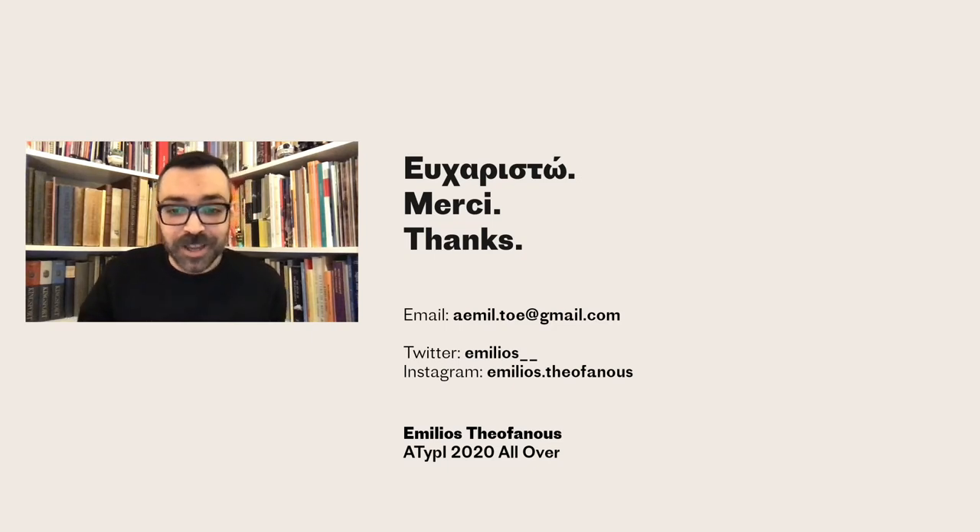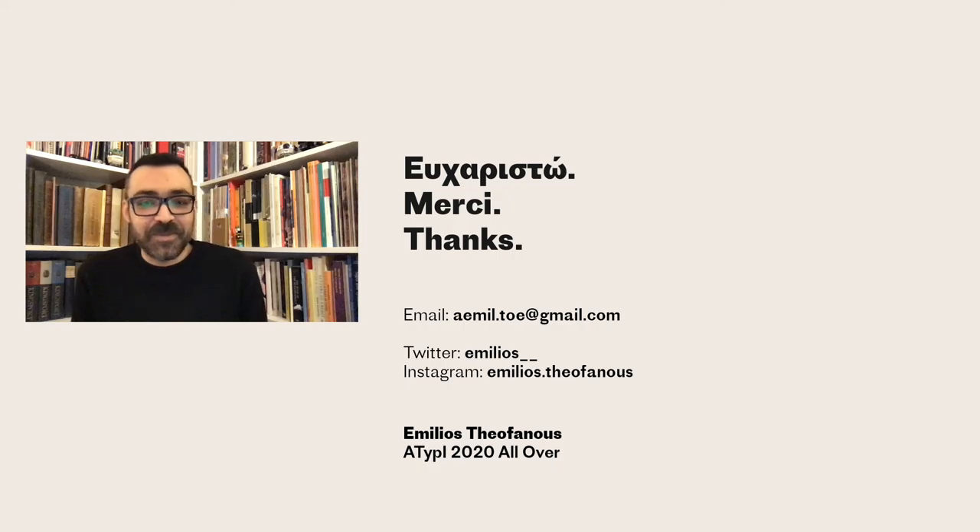And that's it for now. Thank you everyone, and please do get in touch if you would like more information or if you have some information you would like to share with me. Thank you very much.